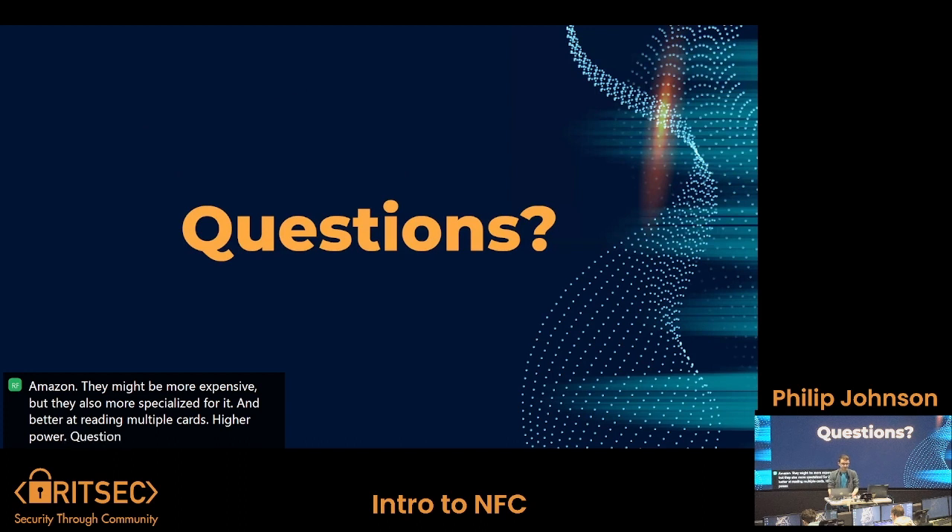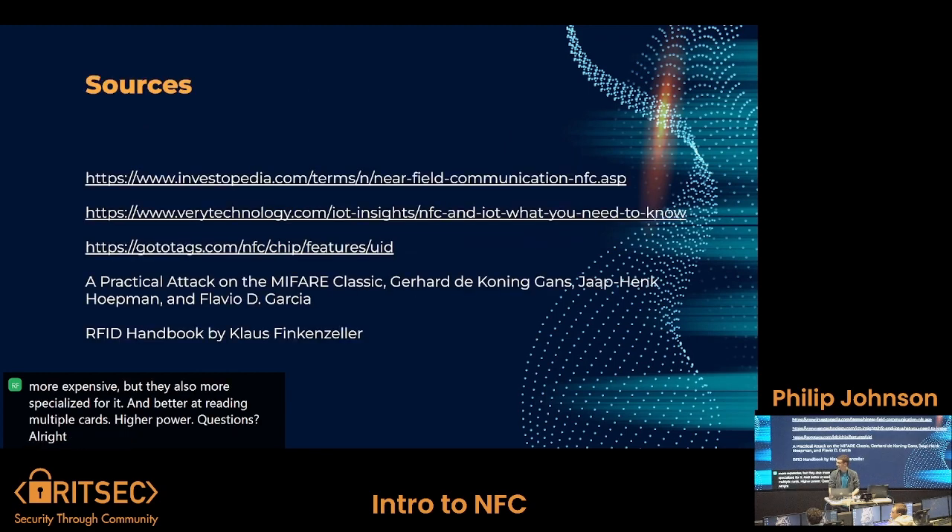Any questions? And these are my sources. I really like the RFID Handbook because it discusses a lot of NFC and RFID content. And that's it.